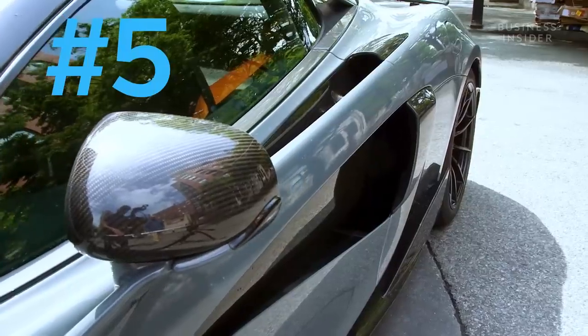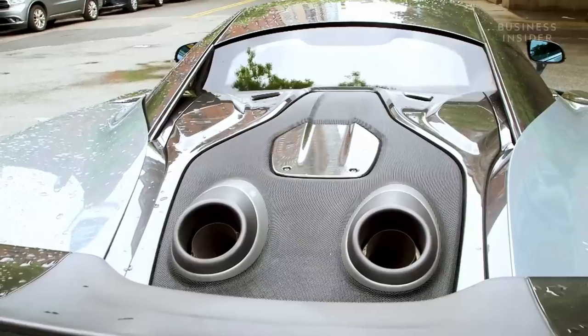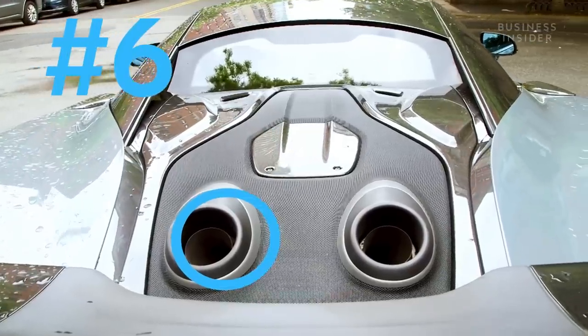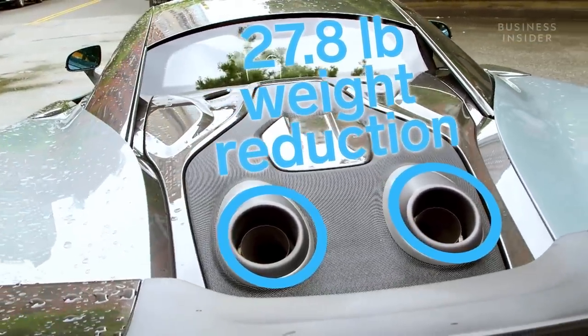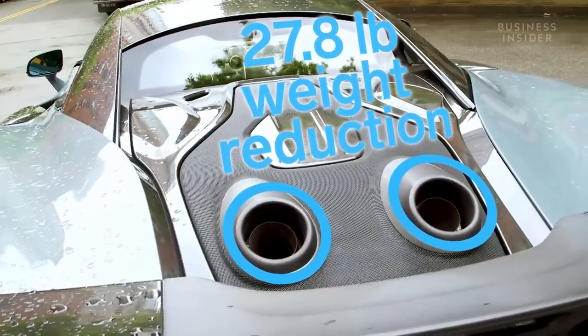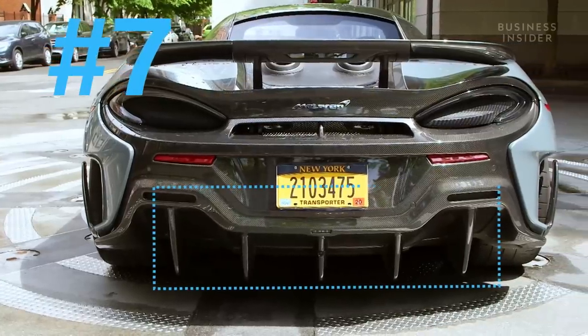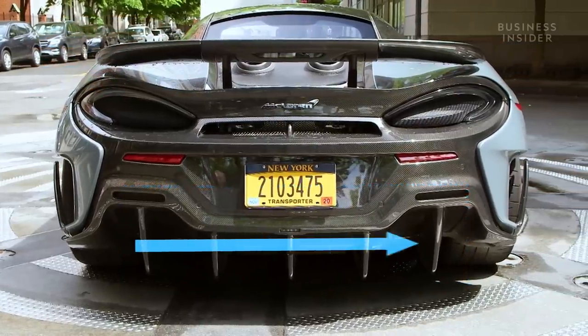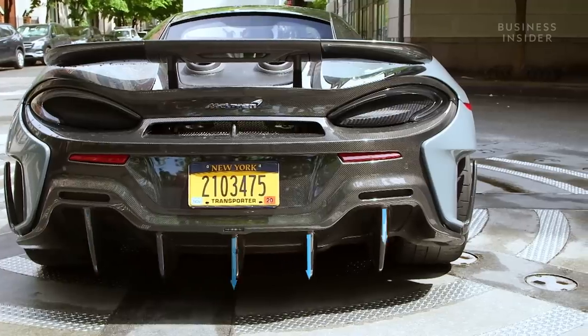The dihedral doors have floating tendons that allow air to flow into the intake. A stainless steel top exhaust shaves 27.8 pounds from the original 570S and frees up space in the rear of the vehicle for the new diffuser. Speaking of the new diffuser, it's made of carbon fiber — it's wider, taller, and has deeper veins than the other models in the sports series.